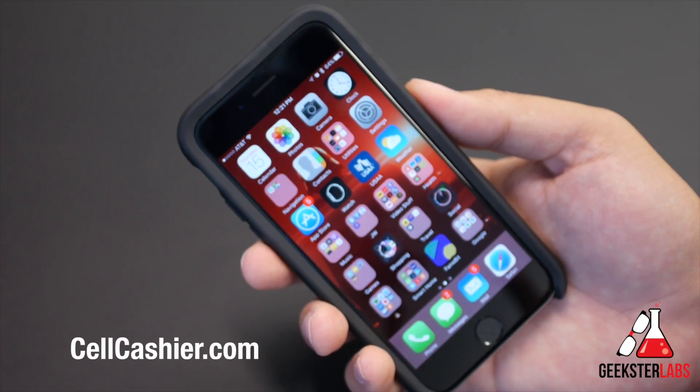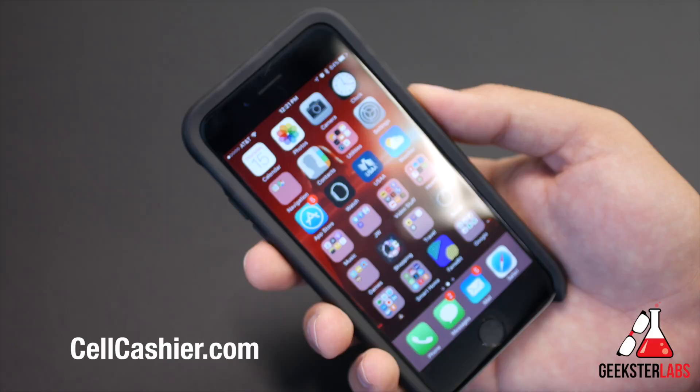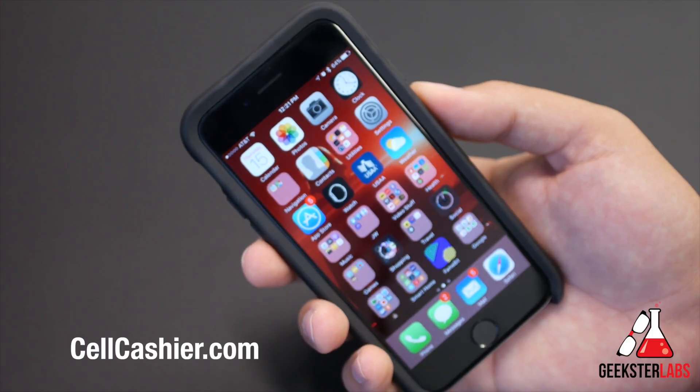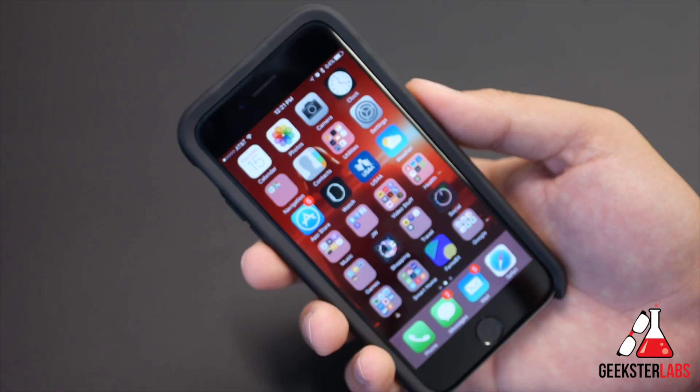One more shout out to our sponsor, cellcashier.com. If you're looking to get cash for your used iPhone, it's very simple, fast, and secure. Just go to their site, get a quote, ship your phone, and get paid. Let me know in the comments if you've enjoyed this video and I'll see you guys in the next video.